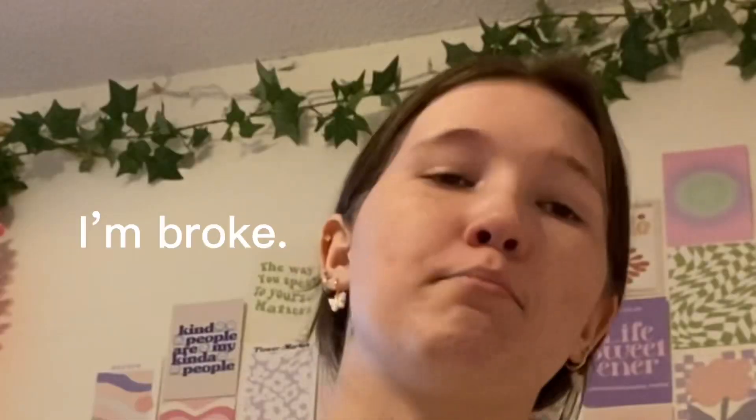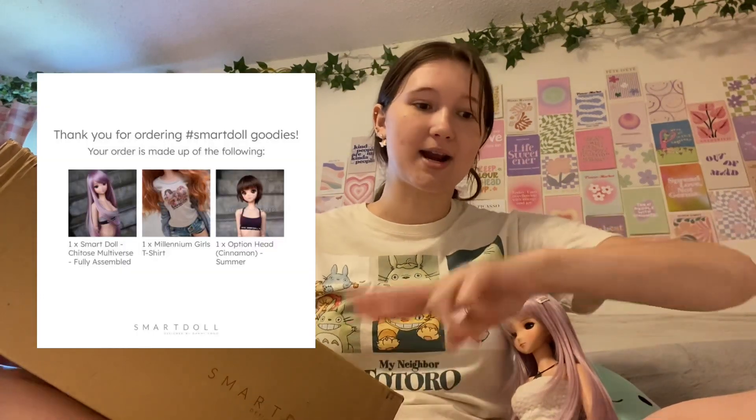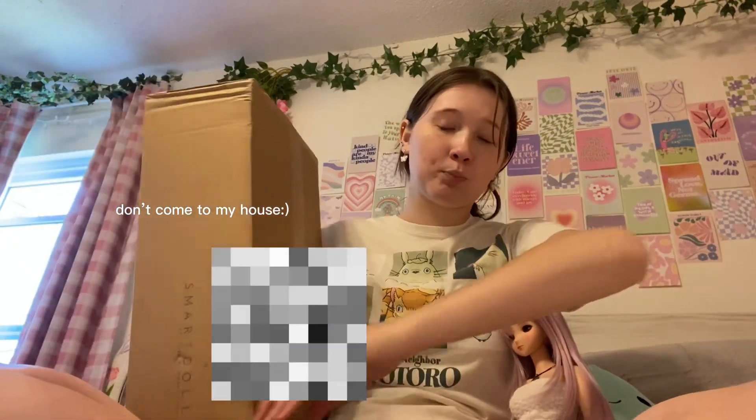I recently bought three Smart Dolls — two full-bodied Smart Dolls and one just the head, so it's technically three. I bought two from the website: one full body and one head. And I bought one secondhand, which is a special edition doll, but we'll do another video on her. I have this package here today — we're gonna open it, and we have Challenge here. I named her Mika by the way.